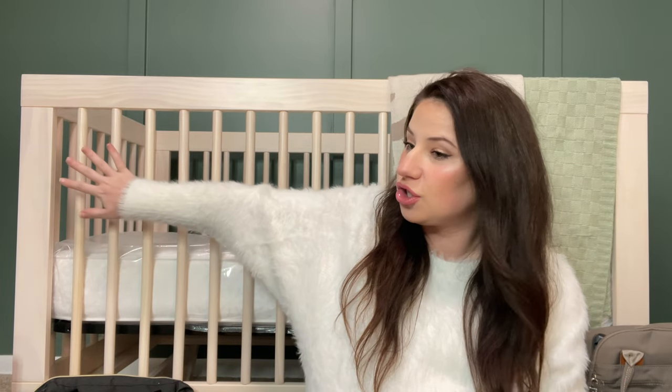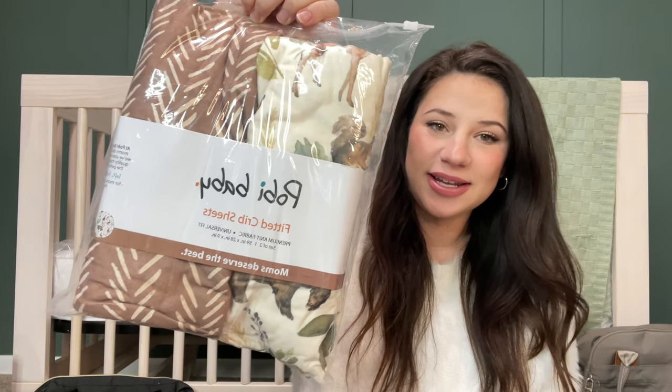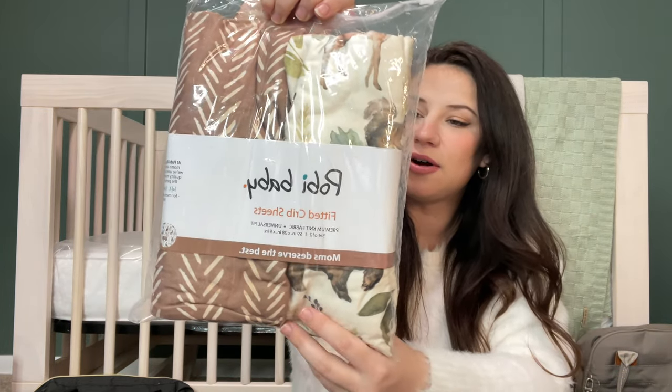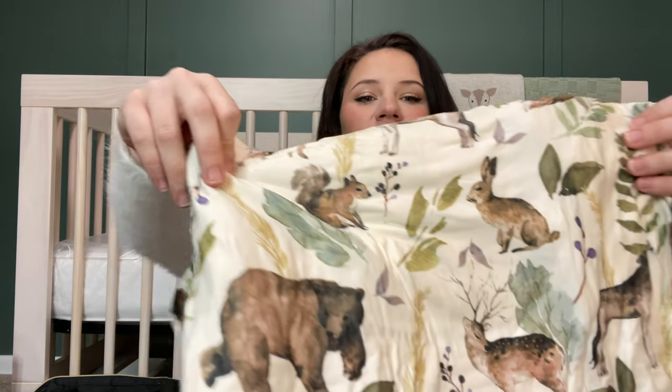I did decide to go with the Baby Leto Hudson Crib in a washed neutral or natural — the lighter wood one. I wanted it to be a contrast between the crib and the color of the wall behind me. I'm happy with it and it feels pretty sturdy. The sheets that go with it are super cute. I have no idea how to pronounce this brand, but these are the sheets. They've got cute little woodland animals — these are so soft. I haven't even pulled them out yet. They're so pretty.